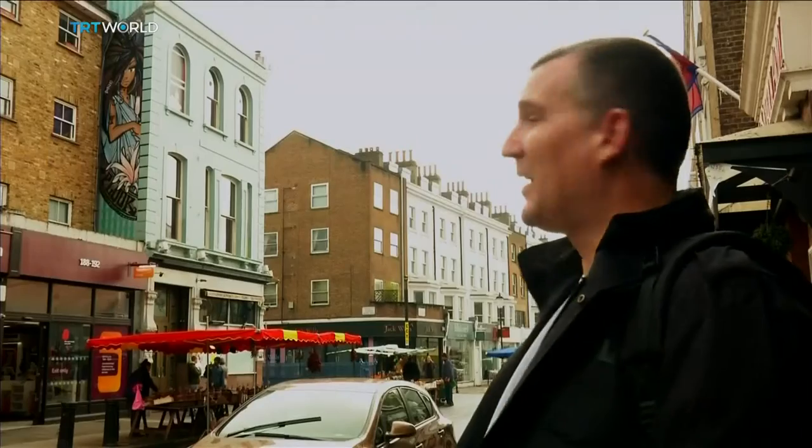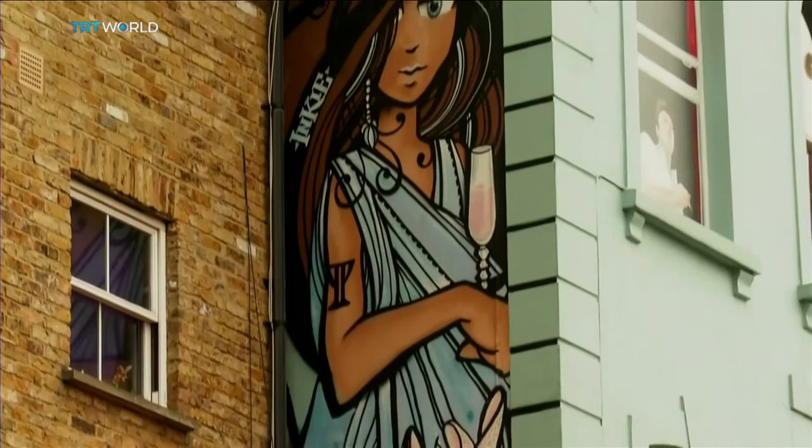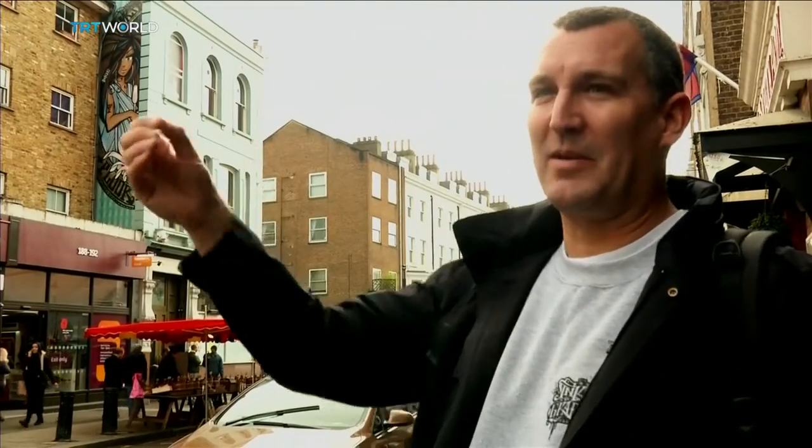This is the Lady of Portobello, it's a painting I did about four years ago now. It was done on scaffolding in three sections and I couldn't finally see the picture until it was finished, so it was pretty tricky to do — you had to line it up behind the scaffolding poles.